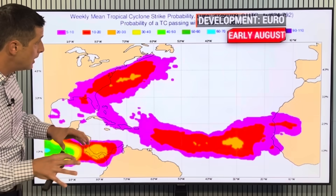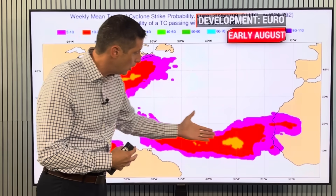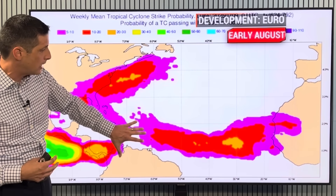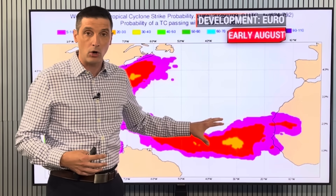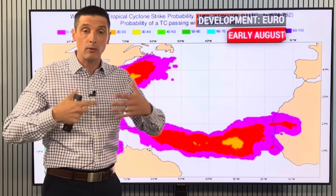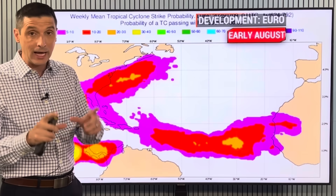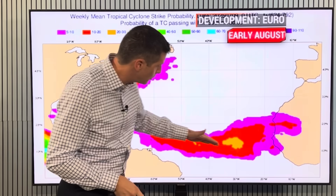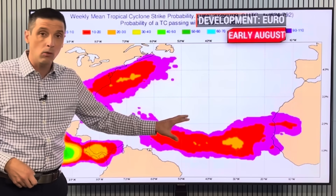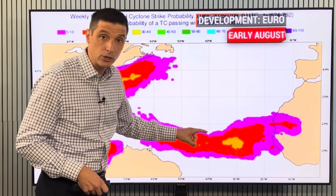Longer term, this is still the European model. As we go out into early, even mid-August, you see the brighter colors popping up in the tropical Atlantic. Here we are in the Caribbean — by the time we get into early and mid-August, there should be more moisture in the atmosphere. I don't just look at the models; I look at what's going on in the atmosphere. There's going to be more available moisture, which means a better chance, a higher chance of development. The European model is hinting at that with yellows and oranges saying maybe we'll watch out for some development in the tropical Atlantic as we get into early to mid-August.